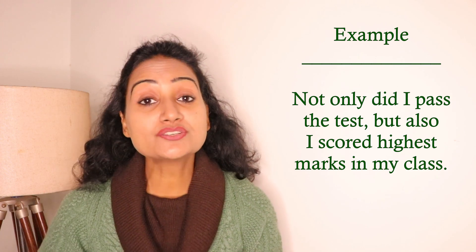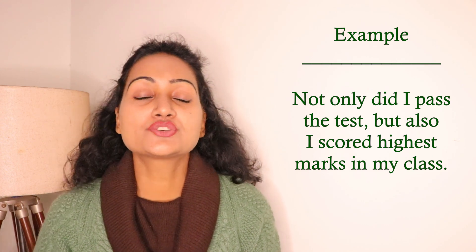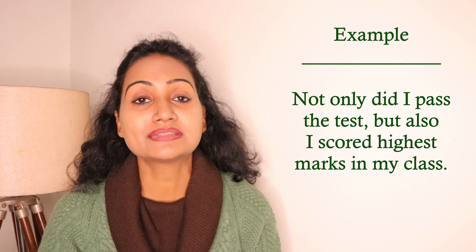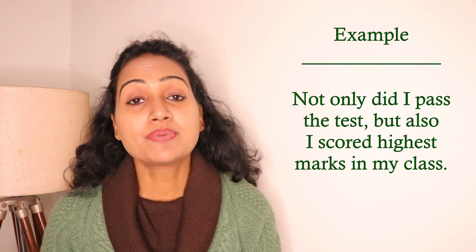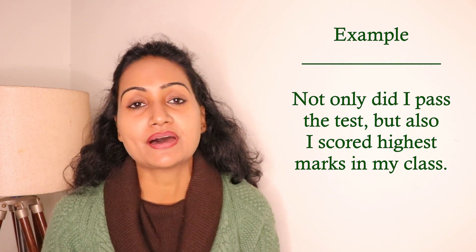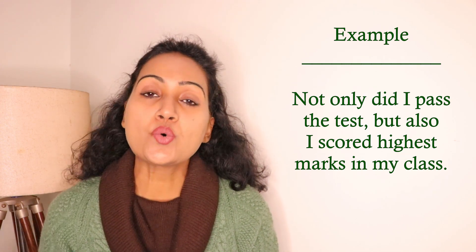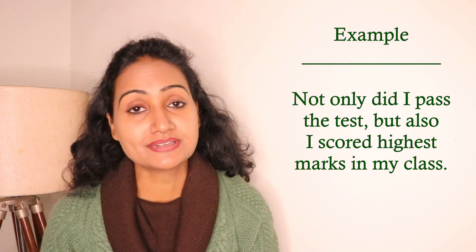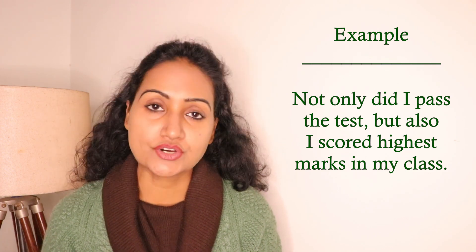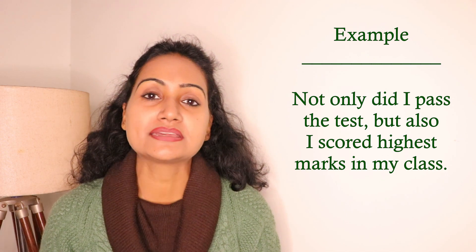Let me give another example. 'Not only did I pass the test but also I scored the highest marks in my class.' Here we are talking about the simple past, so we use 'did' after 'not only' — giving us 'Not only did I pass the test.' The second part, 'but also I scored highest marks in my class,' remains in normal order — the subject and verb are not inverted in the second part, only after 'not only'.